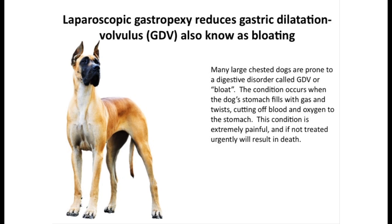Many large-chested dogs are prone to a digestive disorder called GDV or bloat. The condition occurs when the dog's stomach fills with gas and twists, cutting off blood and oxygen to the stomach. This condition is extremely painful and, if not treated urgently, will result in death.